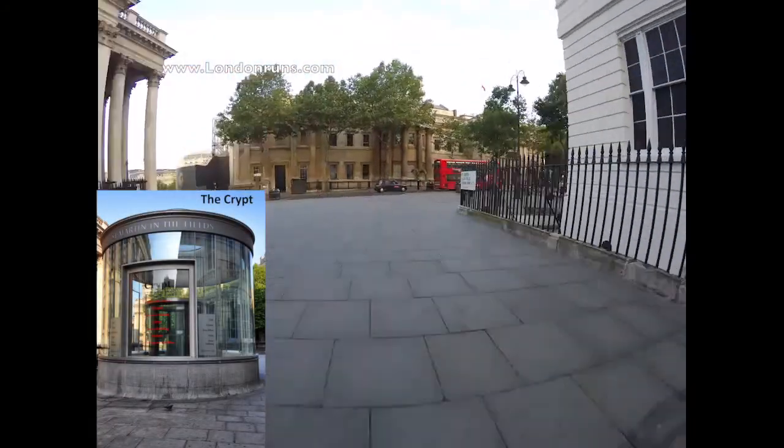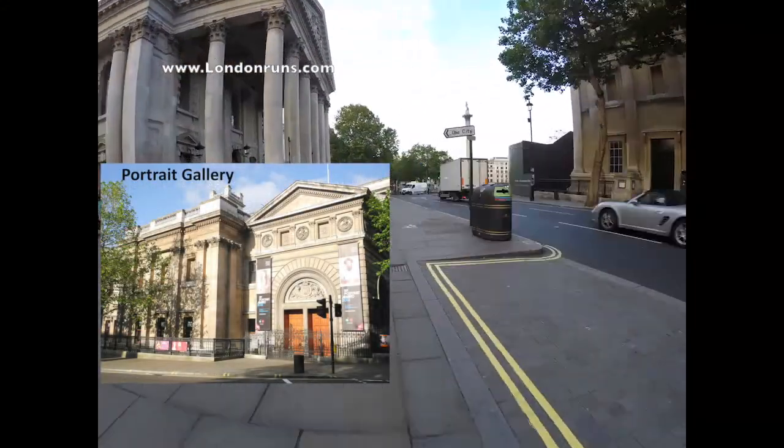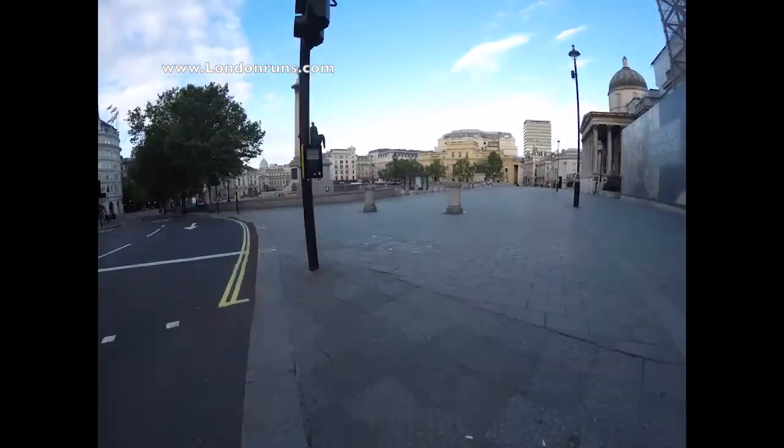At the end, we will reach Charing Cross Road, with the National Portrait Gallery in front of us. And as we turn round into Trafalgar Square, we will see the National Gallery, which has the nation's paintings.